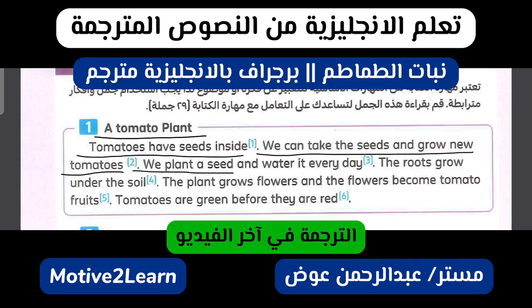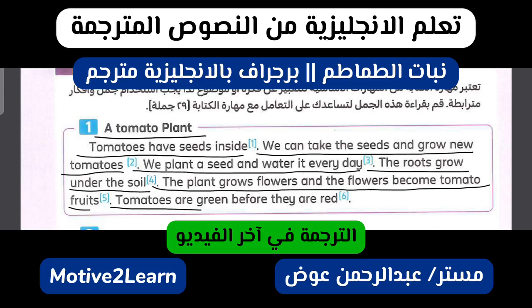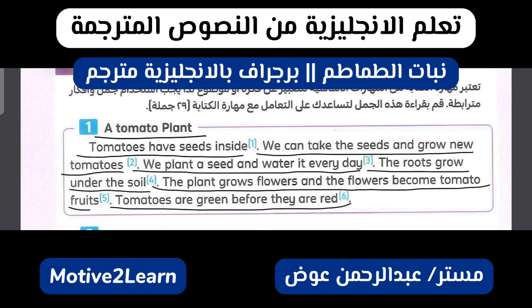We plant a seed and water it every day. The roots grow under the soil. The plant grows flowers and the flowers become tomato fruits. Tomatoes are green before they are red.